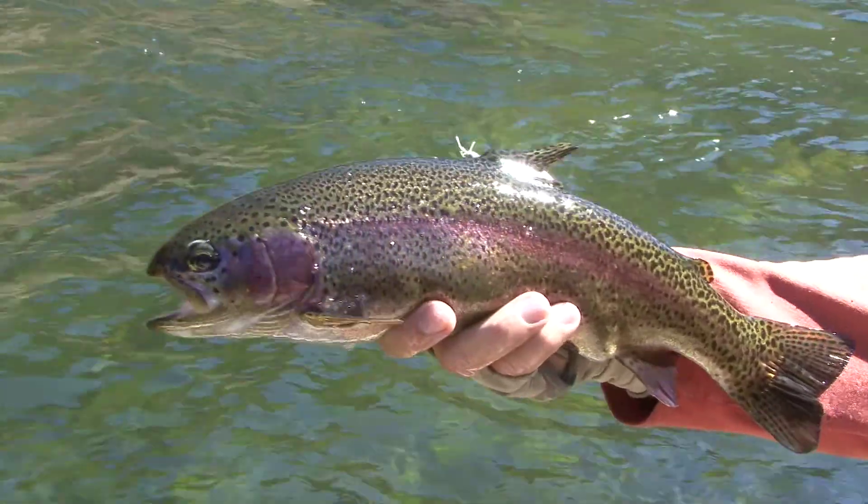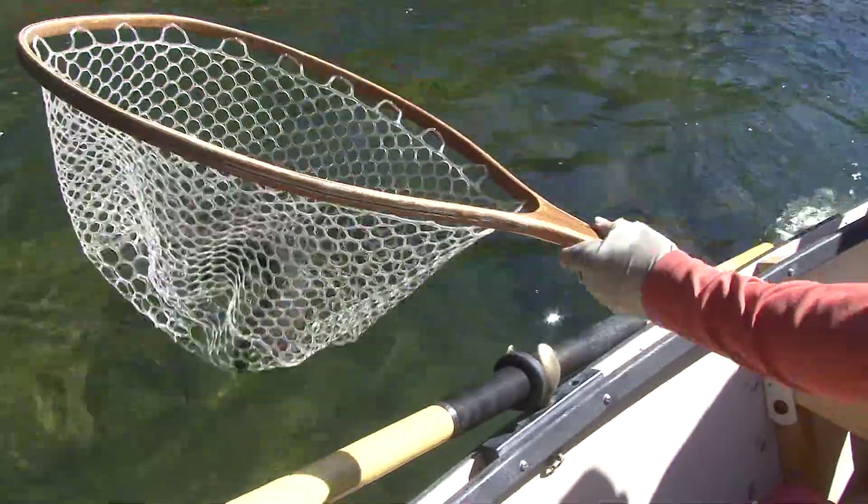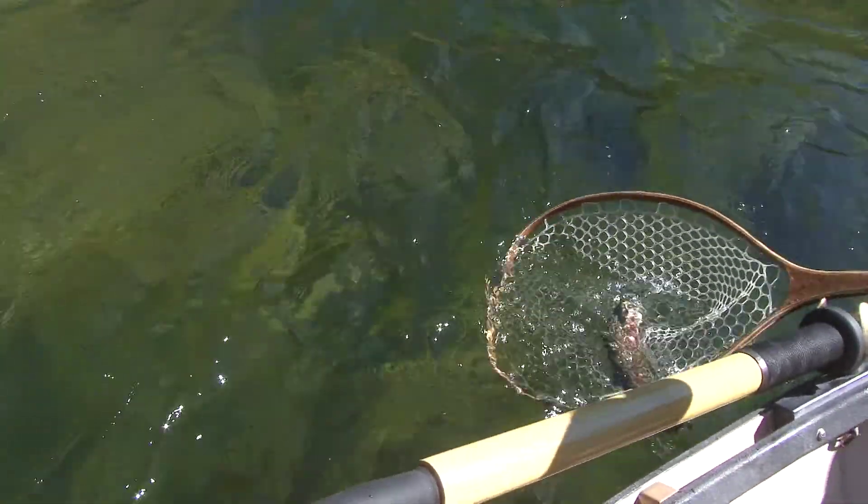Part of what makes the Green so amazing is its consistency. You can come out here and catch fish all the time. And the fish are big, healthy, great fighting, despite the fishing pressure this stretch sees.